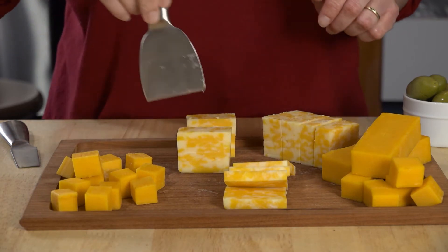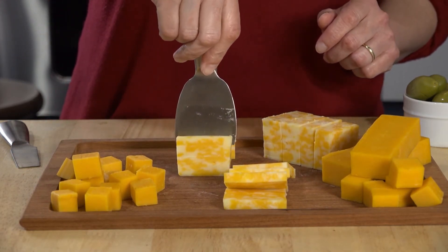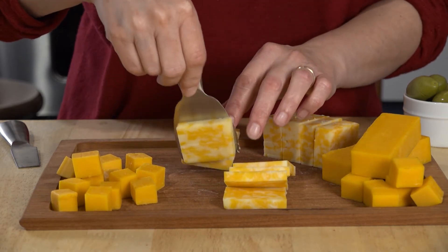We started making Eat'em Cheese about 10 a day. And then as time progressed, we were capable of making 50,000 a year. They produce quite a few.